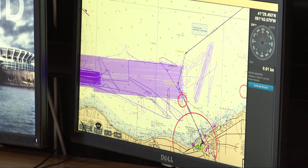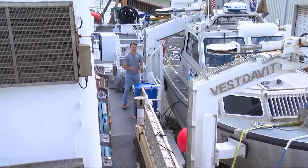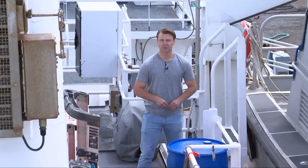All of this data is recorded and verified so ships and mariners know what lies beneath Lake Erie. The NOAA ship Thomas Jefferson will be working on Lake Erie until October, then it will head back home to Virginia. For 3 News, I'm Neil Fisher.